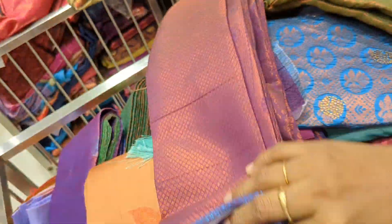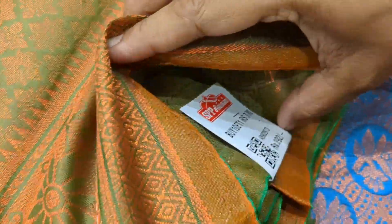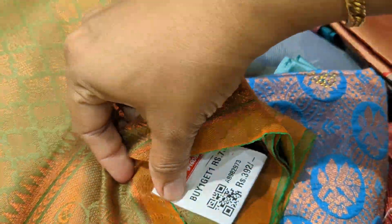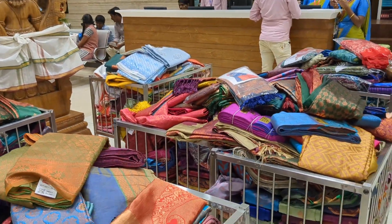This is a copper jerry sari. The price is 730 rupees. This is a buy one get one. You can buy for 770 rupees. You can buy for 392 rupees.